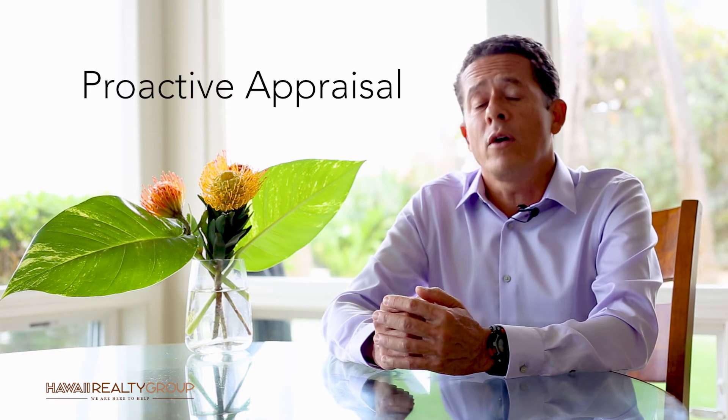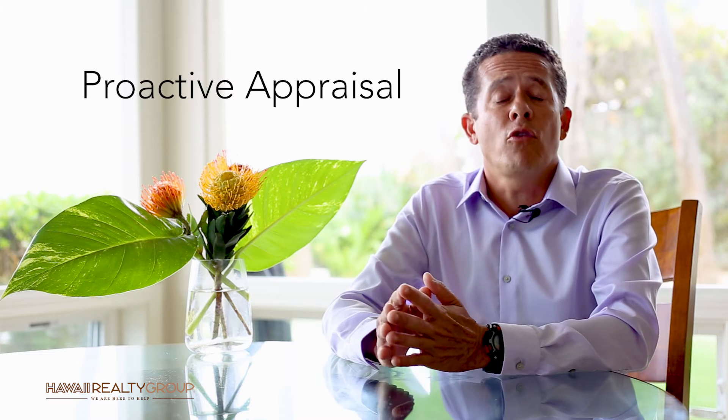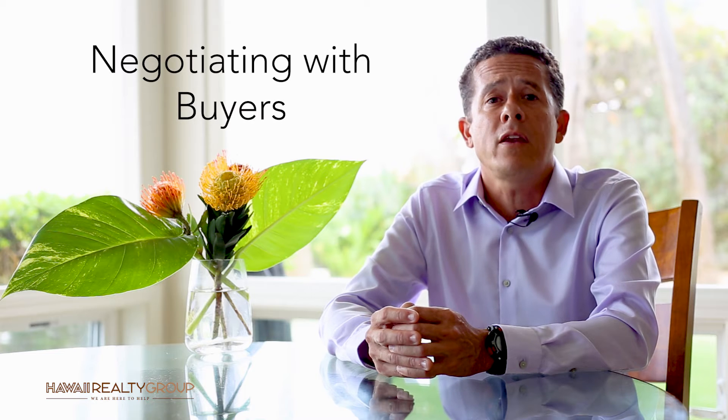To proactively protect my client sellers in this situation, we order a proactive appraisal before the property is listed. This puts myself and my client sellers on the same page. We also take that appraisal, put it in our back pocket, and use it when negotiating with the buyer.